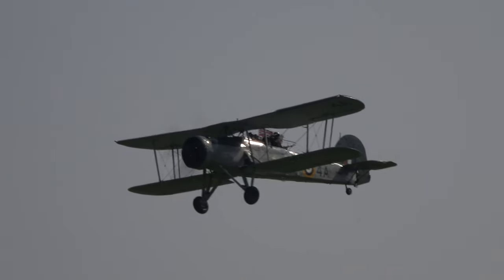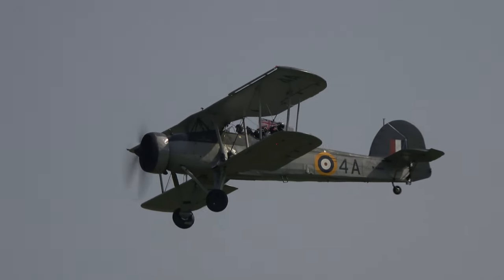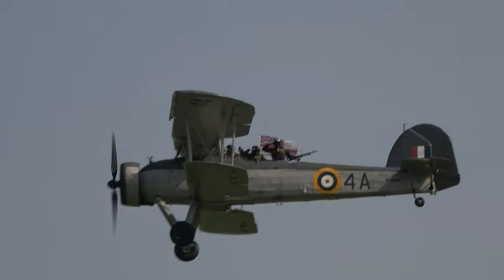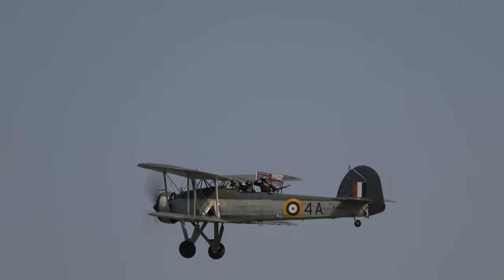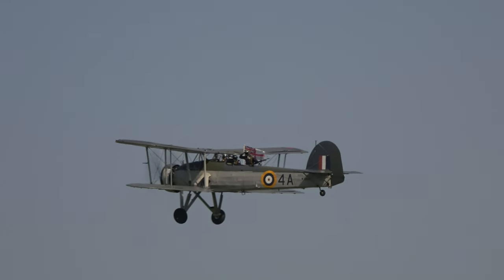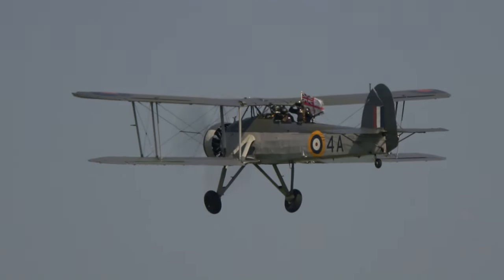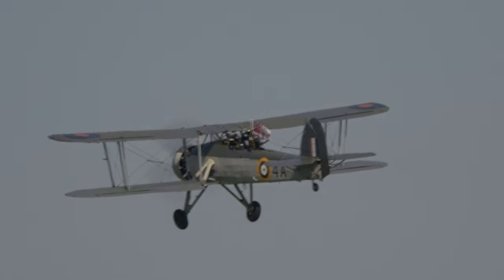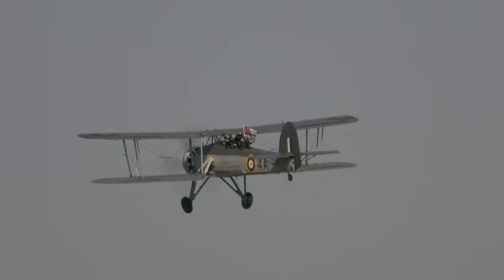The Swordfish from the Royal Navy Historic Flight was built by Blackburn Aircraft and served with the Fleet Air Arm until 1944, when it was transferred to the Royal Canadian Air Force. And here it makes a slow fly-past with a naval observer flying from one of the rear crew positions.